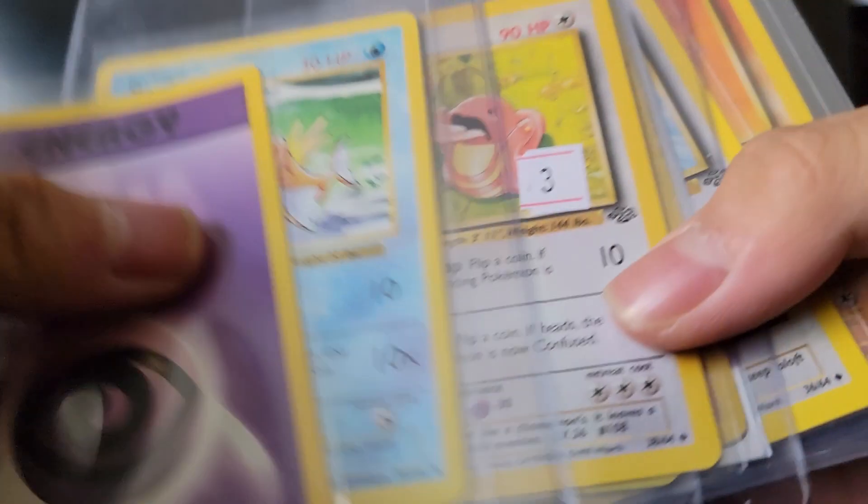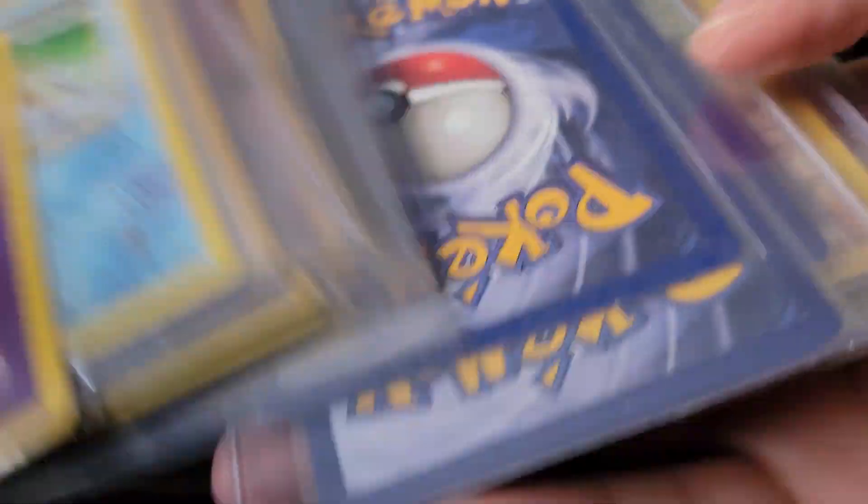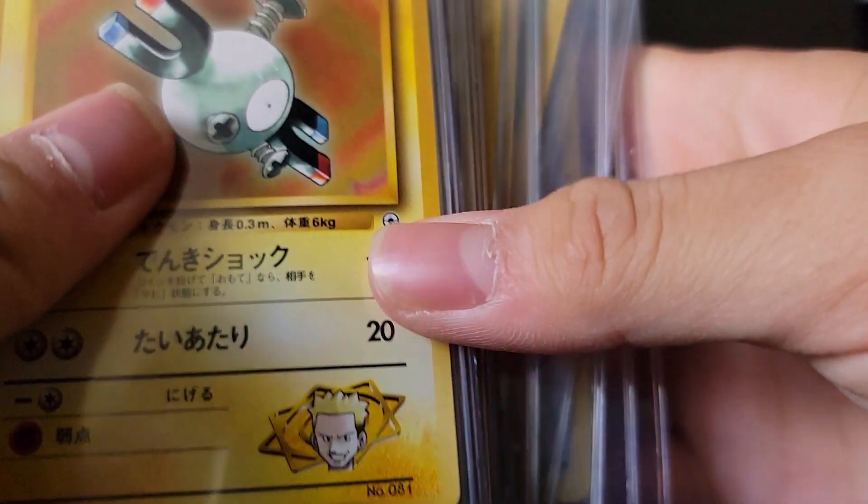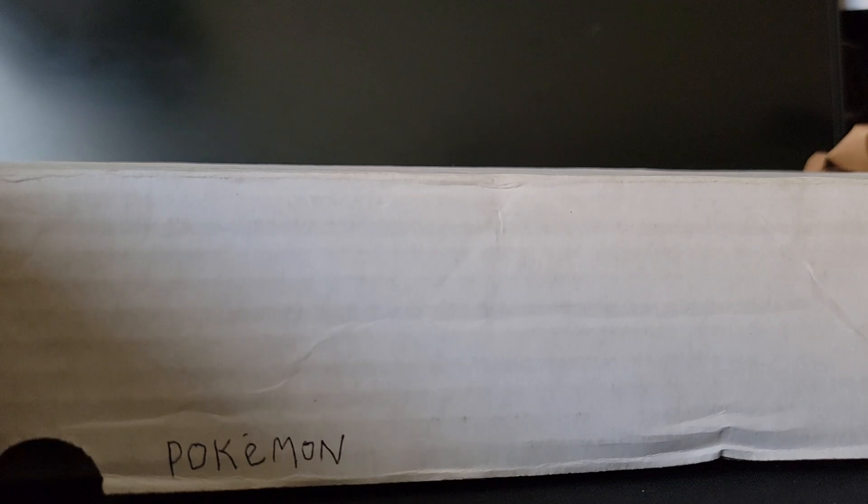Oh yeah, just a bunch of Pokemon cards. I'll have to do my research on these — hopefully this will help me get a little more familiar with the cards. Thanks for watching guys, don't forget to rate, comment, like, and subscribe. Hope you guys have a great Christmas season and hopefully I'll have a video tomorrow as well. Peace!